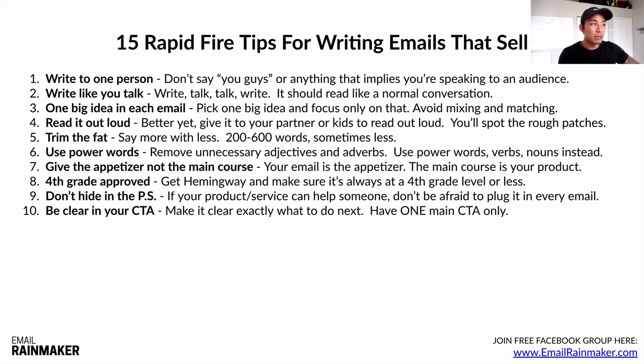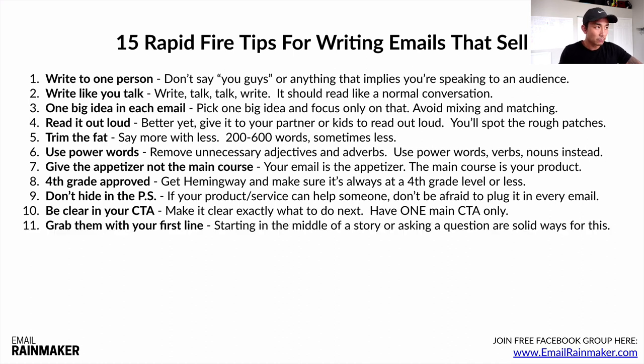Number ten: be clear in your CTA. Make it clear exactly what to do next and have one main CTA only. Don't send people to five different blog articles, a video, a book-a-call, and a product all at once. Have one primary CTA in each of your emails. Number eleven: grab them with your first line — your lead. One way to do this is starting in the middle of a story with high drama and tension, or asking a question. Those are great ways to get them engaged with your lead.